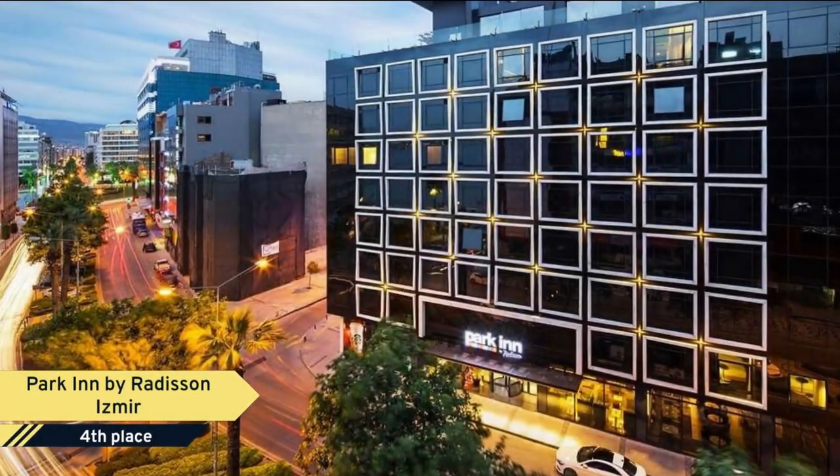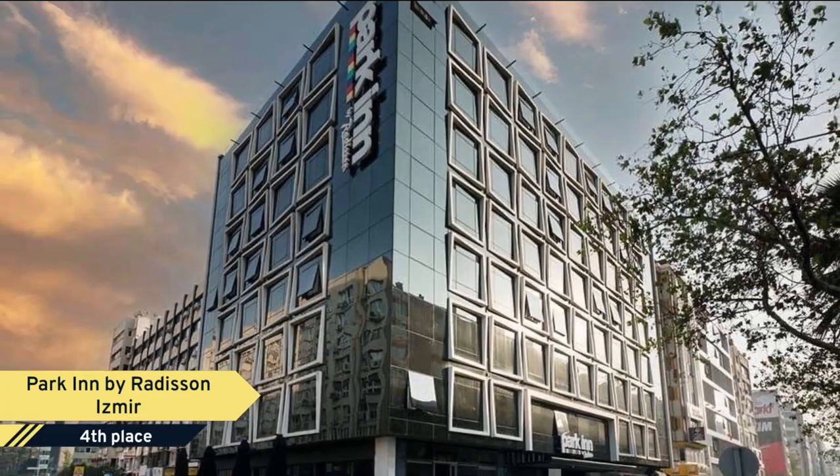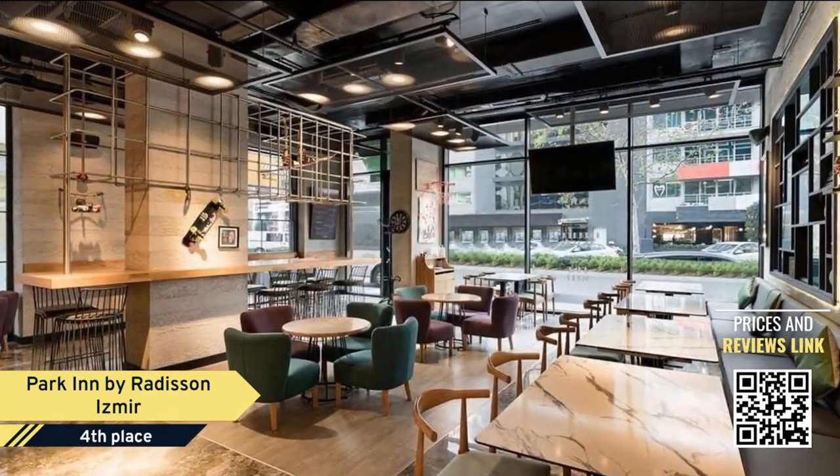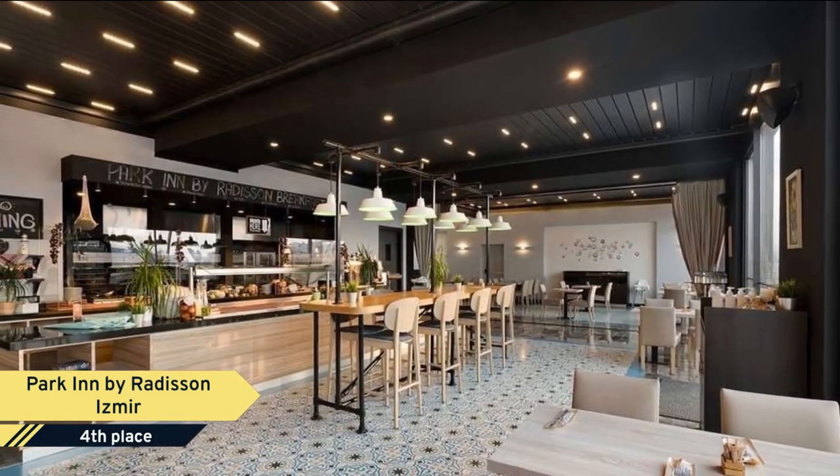Number 4: Park Inn by Radisson Izmir. Located a few steps from Cordon Coastline, Park Inn by Radisson Izmir features rooms with sea view. Historic Cameralti Bazaar, Izmir Clock Tower, Kanak Pier Mall, and Passaport Port are within easy reach.